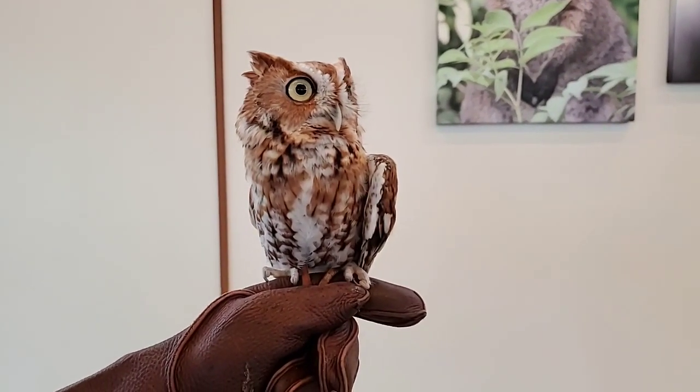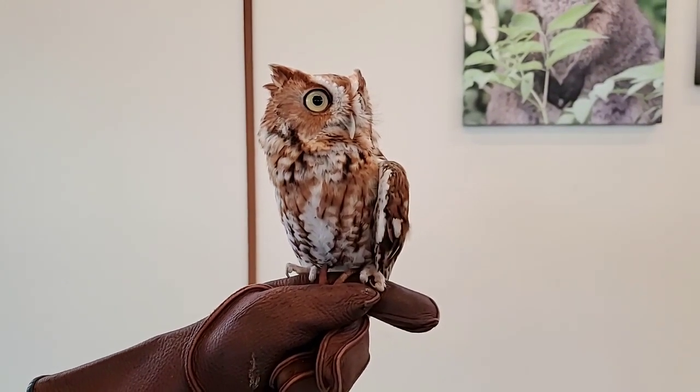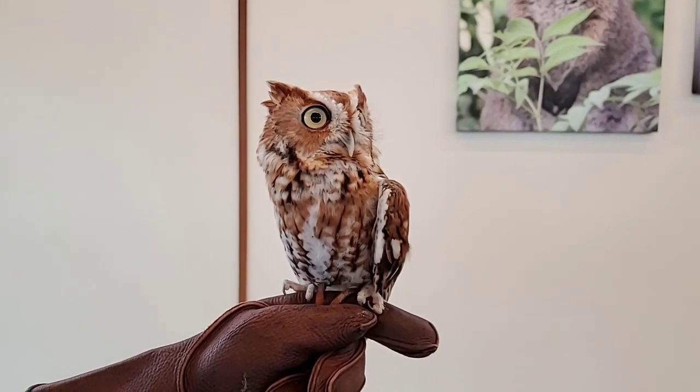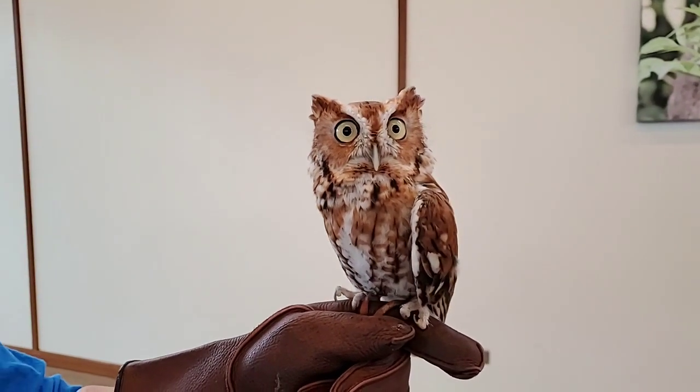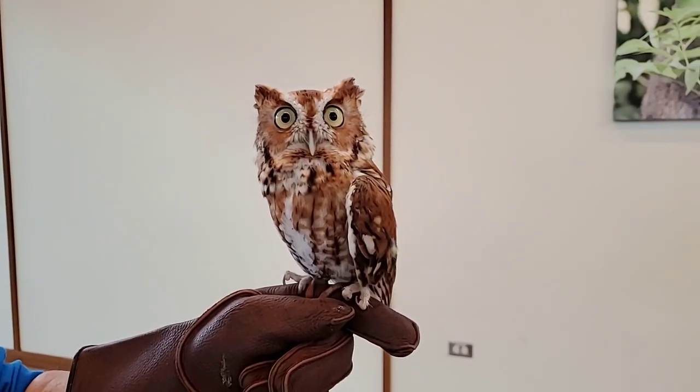They also have really large eyes in proportion to their body size, but not quite as big as Athena's. If humans had eyes in about the same proportion as owls do relative to our body size, they'd be about the size of oranges — that gives you an idea of how big these eyes really are.